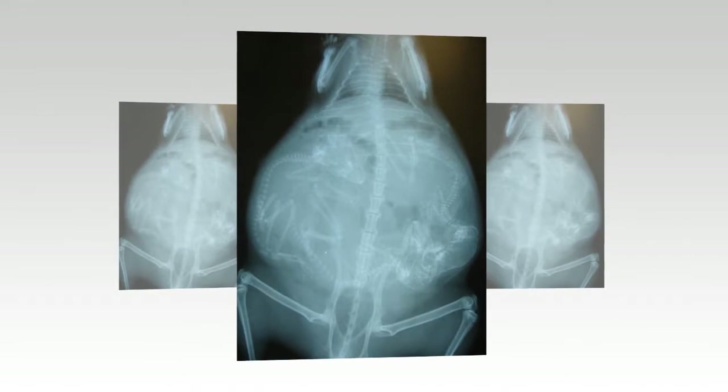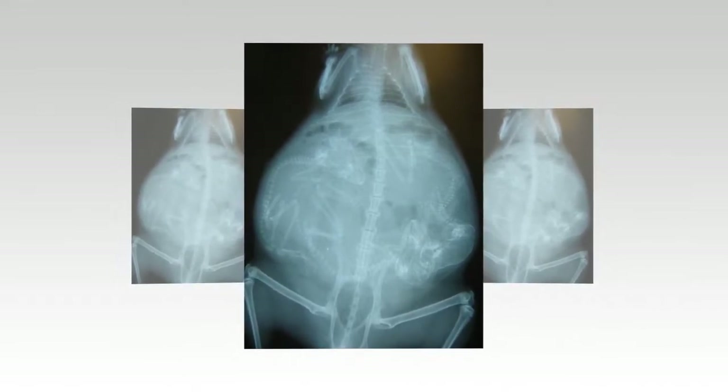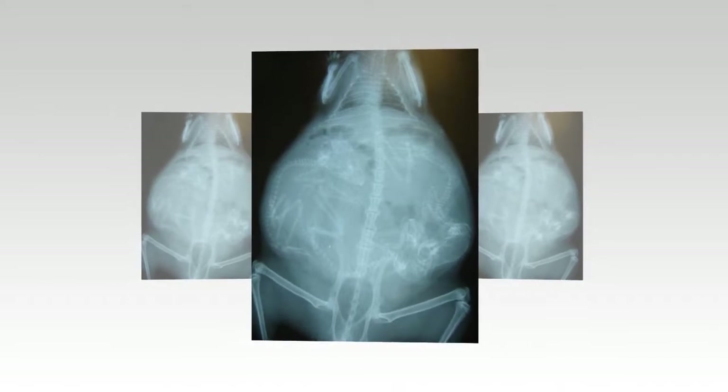Excitement: chinchillas such as the one pictured average two kids per birth, though this mama appears to be carrying three.